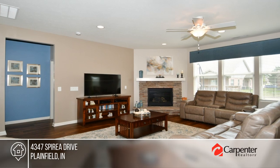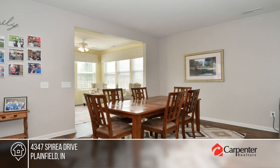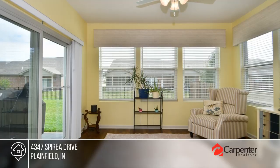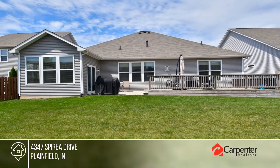Looking for a ranch with all the space and features you've been craving? Look no further. This sprawling 2,460 square foot home offers an open concept great room and a spacious kitchen with ample storage, plus a dining room and a sunroom. There are three bedrooms and three baths, as well as an office. Spend time outdoors on the large deck overlooking the fully fenced backyard.